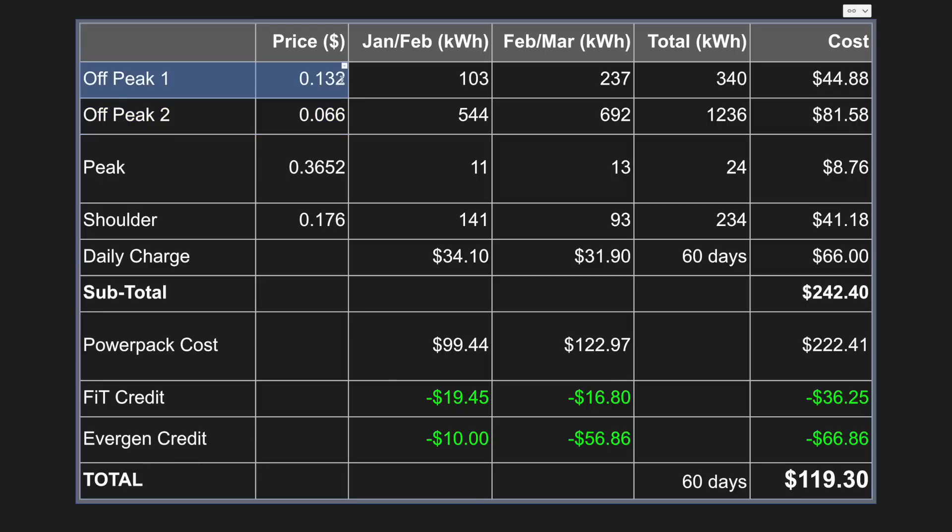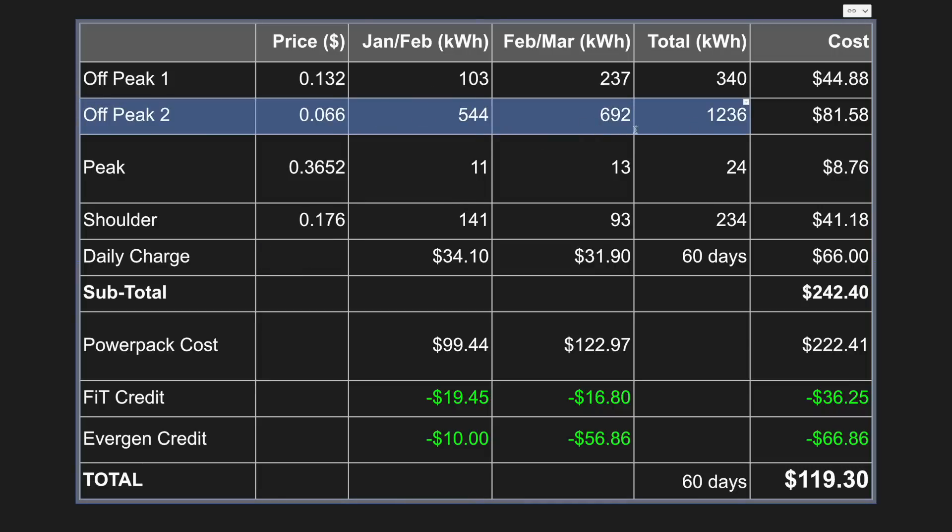Off-peak one is between 10pm and midnight and then 4am to 7am on weekdays, and between 10pm and 7am on weekends. Peak is between 2pm and 8pm on weekdays and costs 36.52 cents per kilowatt hour. I'm not too worried about this expensive period because my Tesla Powerwall 2 covers it. The shoulder period covers every other time at 17.6 cents per kilowatt hour. The daily supply charge is $1.10 per day, and off-peak two is when I charge our EVs to take advantage of that 6.6 cents rate.